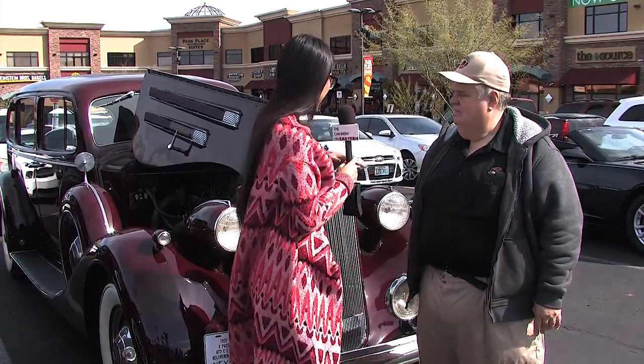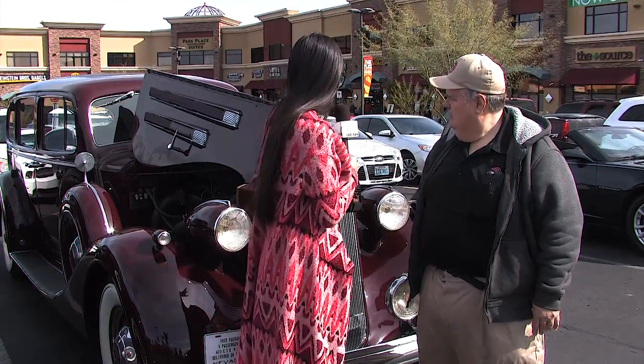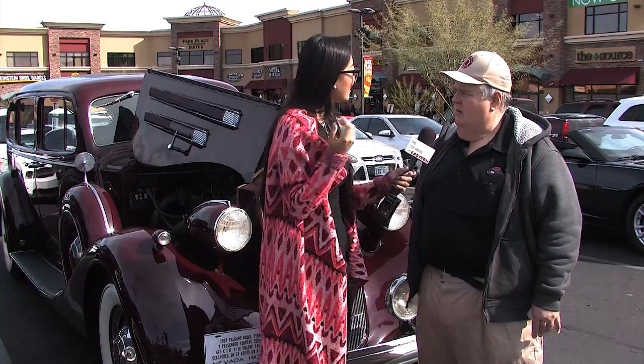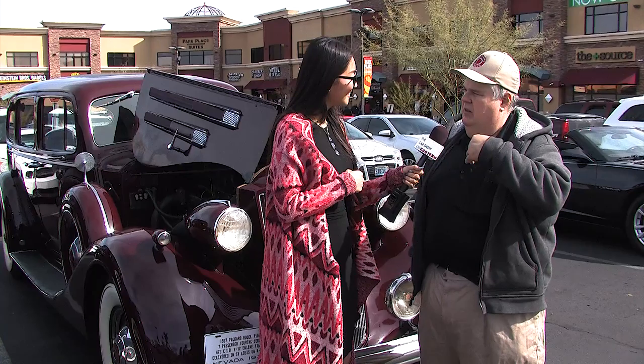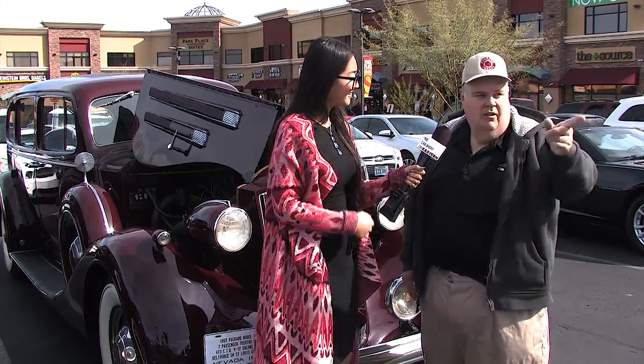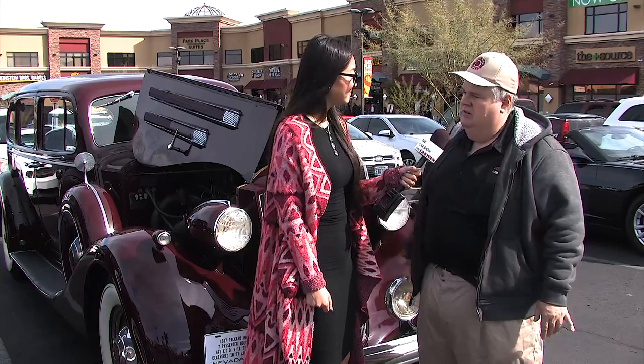There are no secret parts to look for. These cars were never molested the way other vehicles were — Chevrolets and Corvettes had different motors put in them, but these Packards never had that situation at all.